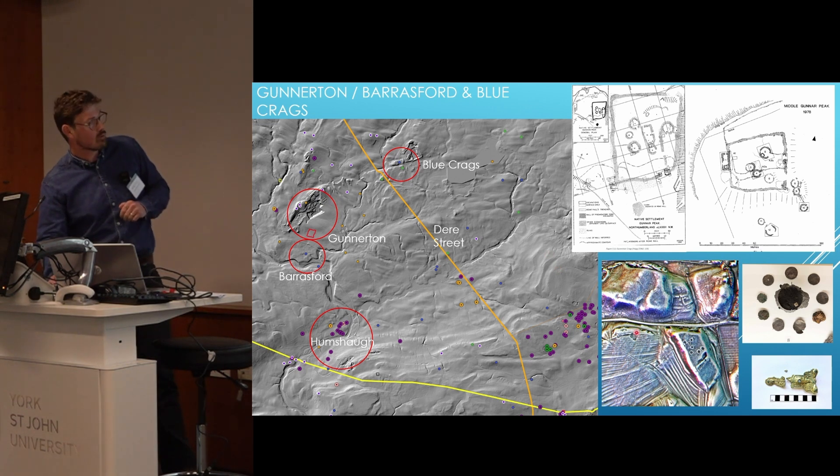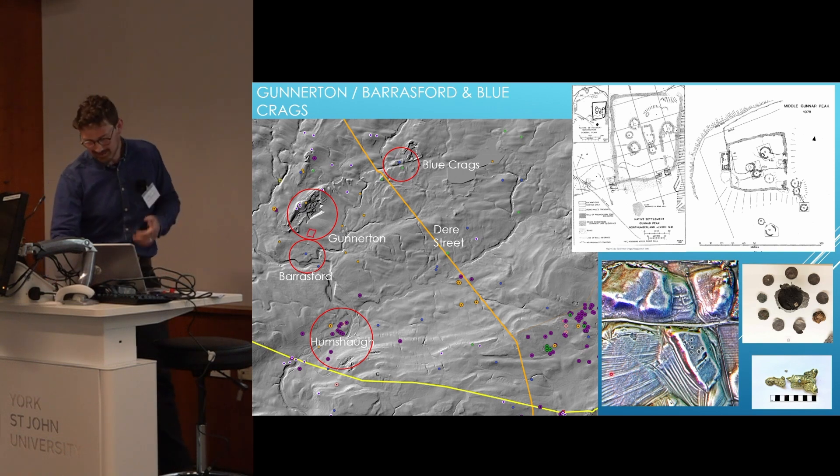Down here we also have Blue Crags — a lovely Iron Age hillfort with a lovely enclosure for animals, and then just north of it a medieval walled settlement. With the heavy plow marks it makes for a very difficult cropmark reading in this area, but I do believe there's something going on here too.